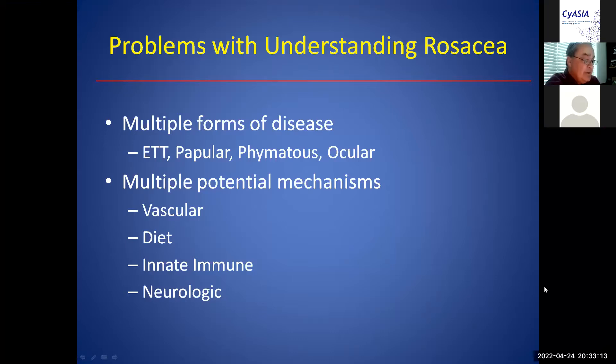You can have one of these, you can have all of these, and you still get the diagnosis of rosacea.